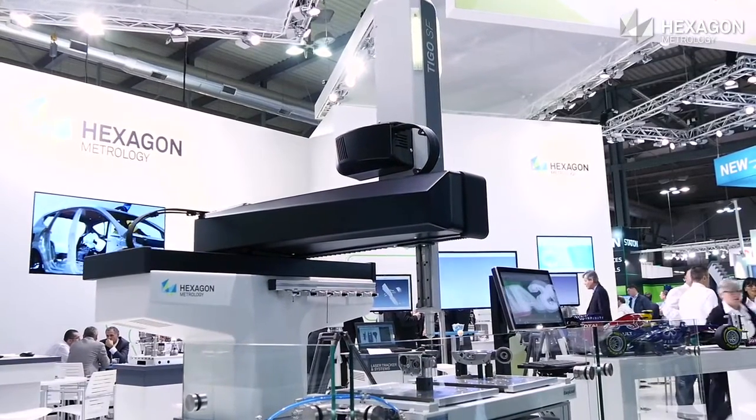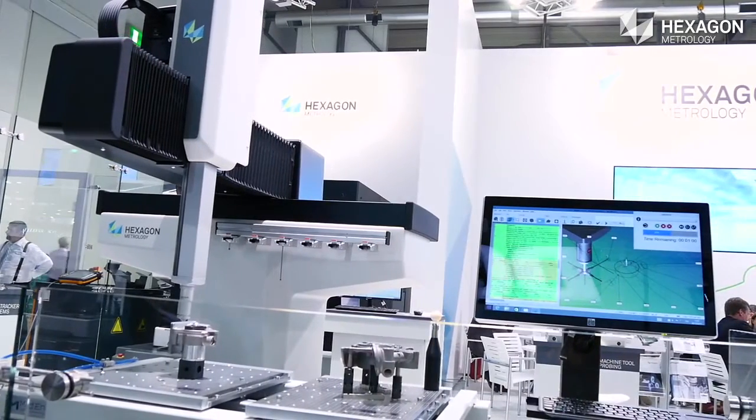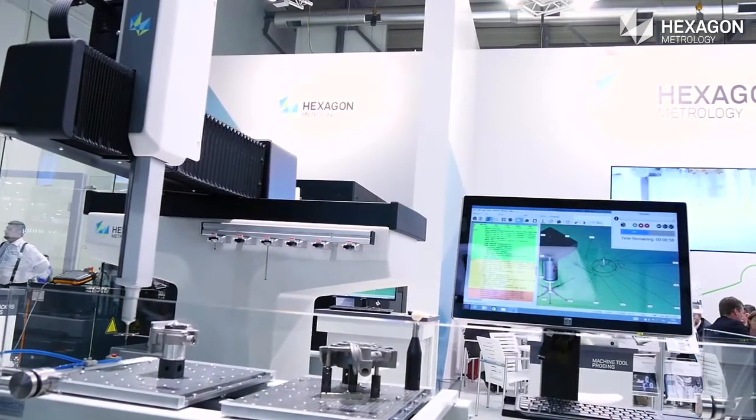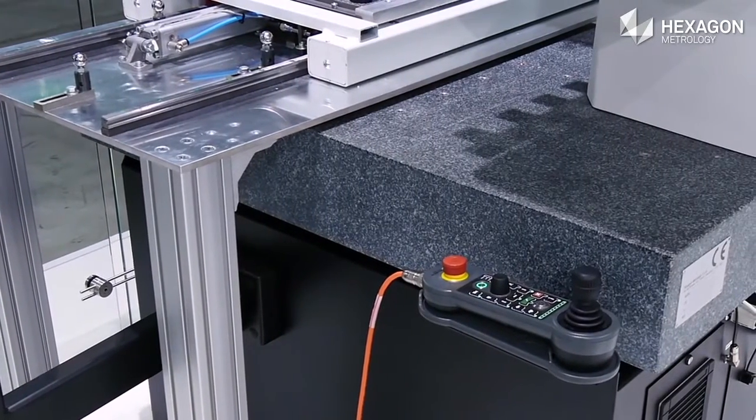Tigo SF is one of our flagship products for the shop floor environment. It features air-free bearings, a granite work plate, and covers and bellows to limit dust.